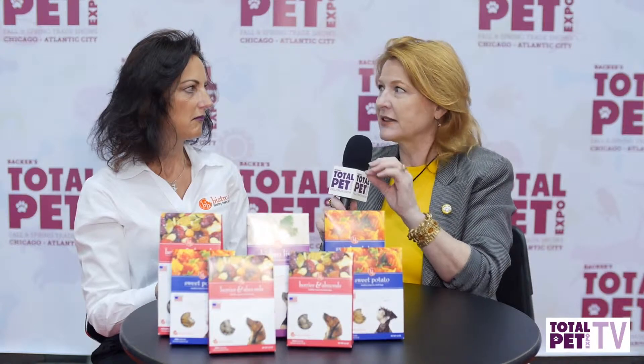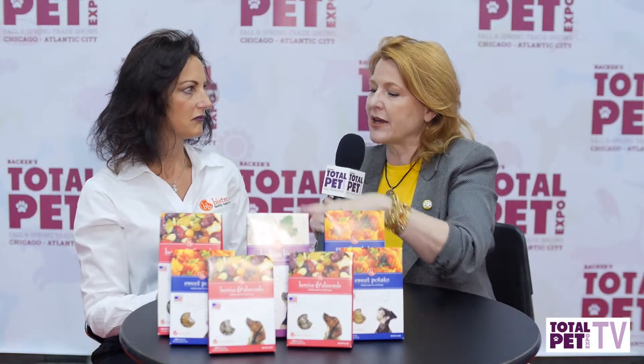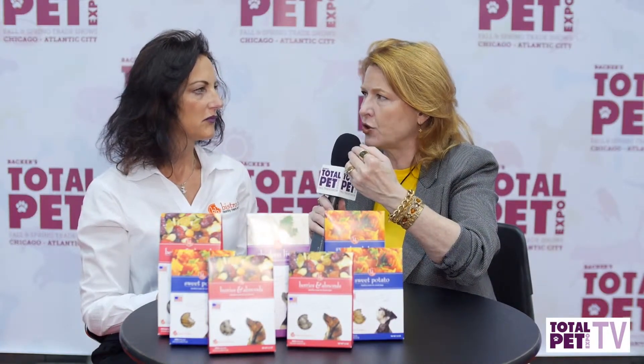This is fabulous. You've really honed in on something because so many of the small dogs love treats. So this is going to be healthy for them. Who's your best customer? How would a retailer display this? Give them some tips for selling your product.